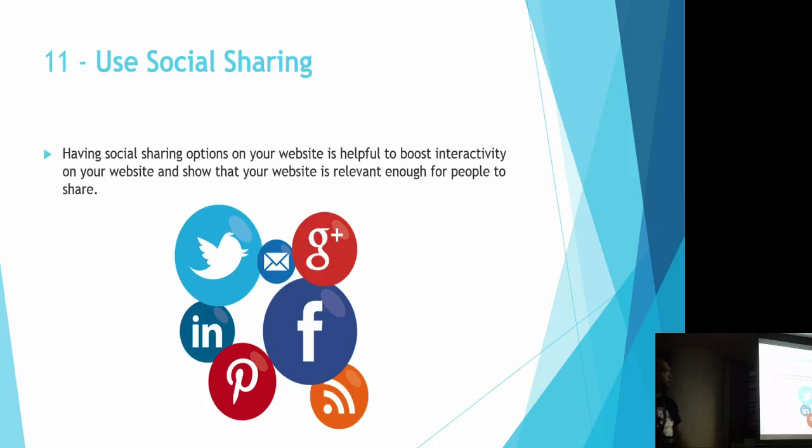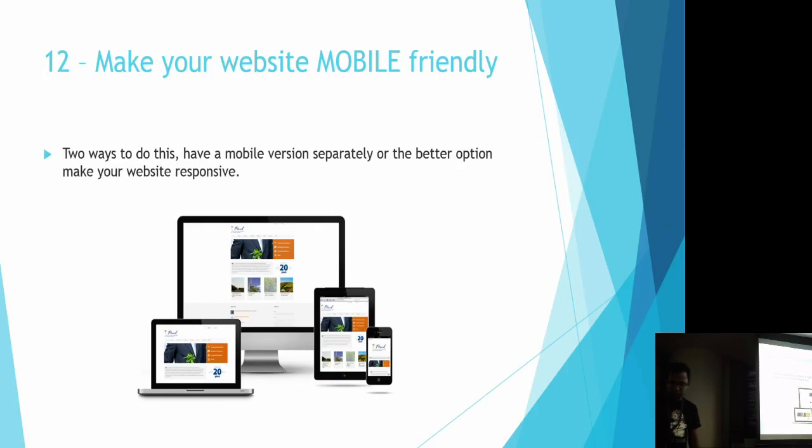Number eleven: use social sharing. Use plugins and give options for users to share the website and its content. This gives the overview that your site has content worth sharing. Number twelve, and this is the most obvious one: make your website mobile friendly, because Google now enforces that your website has to have a mobile interface. Make your website responsive.